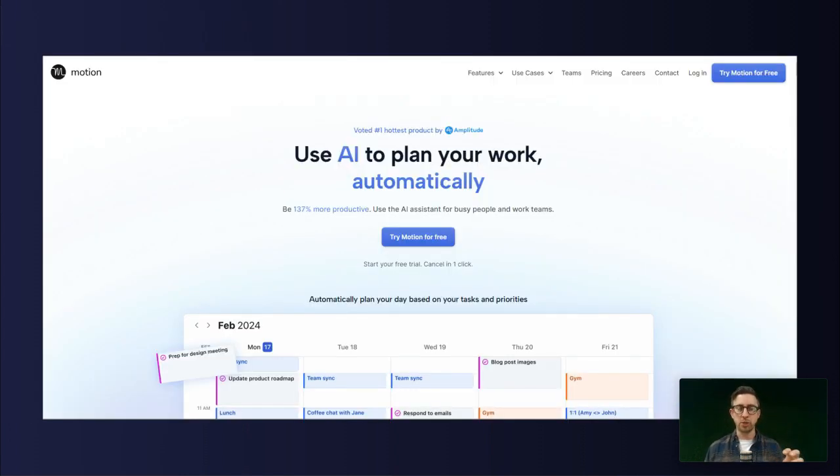I came across the Motion website, which is an AI tool that helps you plan your calendar — it's a really good example of these three things. What they do: they use AI to plan your work automatically. Why it matters: the sub-text underneath the title says 'be 137% more productive.' So again, it gives you that benefit — you understand why you should be using this tool. And how to get started: there's a really big, clear call to action. They don't have multiple calls to action or slides or confusing elements — they have that one call to action, 'Try Motion for Free,' and you click that button and start the process.